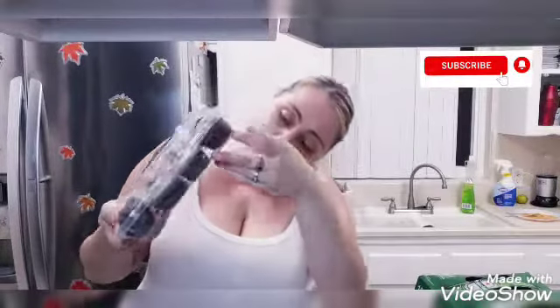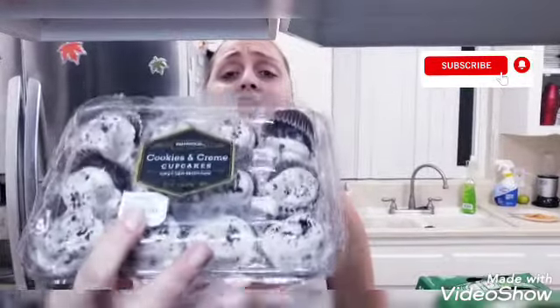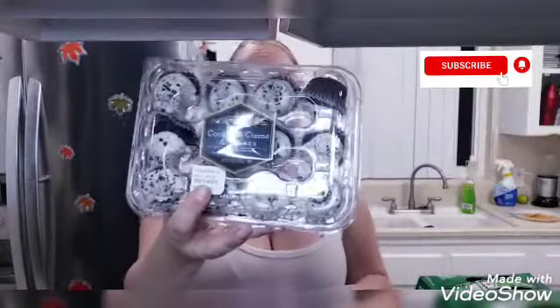Next item I picked up is chocolate cookies and cream cupcakes. I got this in the clearance aisle and it was a dollar 97 for the cookies and cream cupcakes. I'm going to put these in the fridge because it's so hot. I picked up one of those.